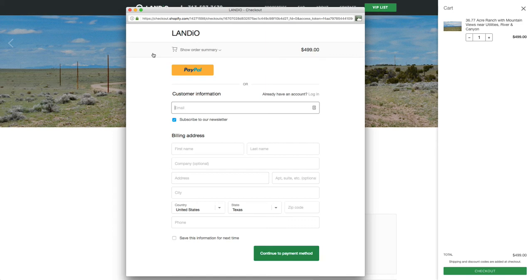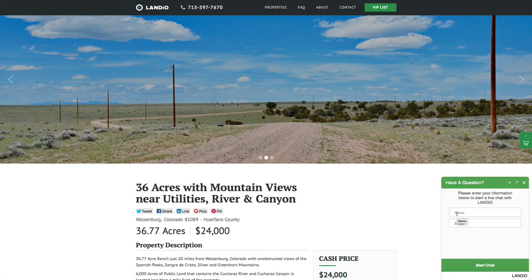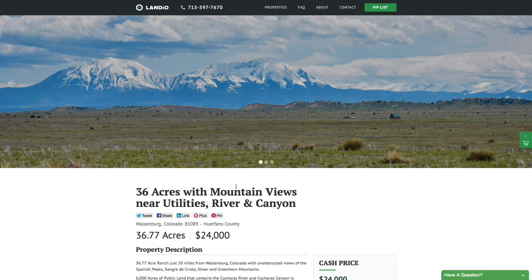Once the checkout process is completed, we'll receive an instant notification that your $499 deposit has been made, then we'll take the property off the market and send you a simple one-page purchase agreement. The $499 deposit is credited towards the purchase price and we cover all the closing costs. If you have any questions, our phone number is on the top of every page of our website — that number is 713-597-7670, and it also receives text messages. We also have a live chat feature where you can contact us in real time, a contact form, or email us directly at hello@landeo.com. We appreciate you taking the time to watch this video. Wishing all of you a blessed day.